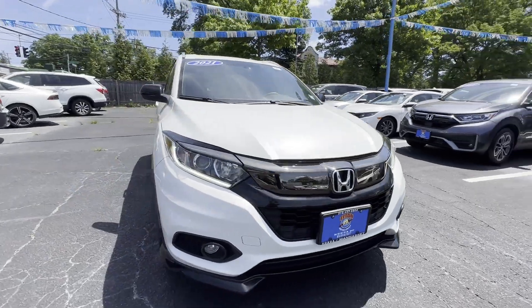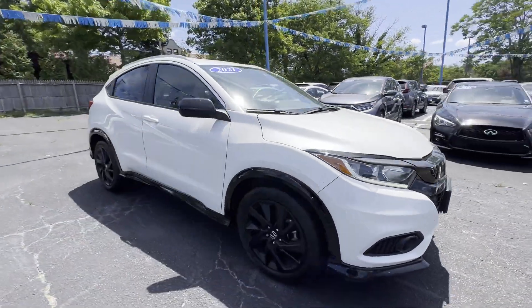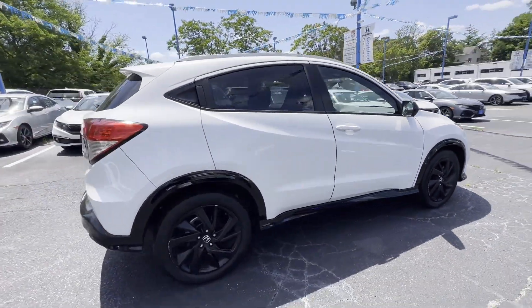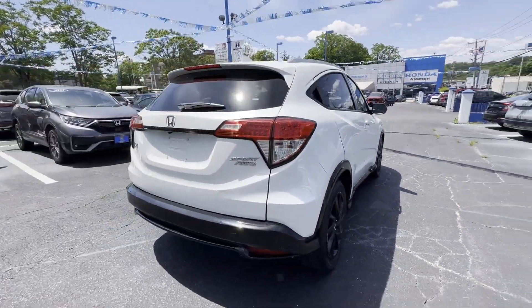2021 Honda HR-V, with less than 32,000 miles on the odometer, this SUV offers space as well as power and performance.